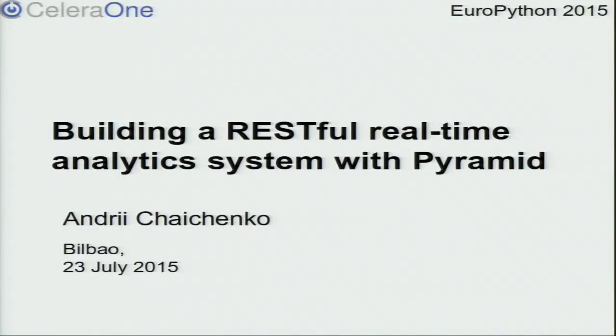Hello and welcome, everybody. Thanks for making it through this day to the last round of talks. My name is Andriy. I work at a company called CeleraOne. I would estimate my Python experience around five years so far, but this is the first time I'm giving this talk, so I also hope for some feedback from you afterwards. Let's start.